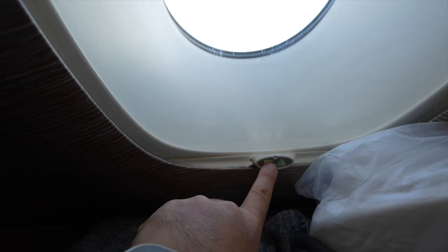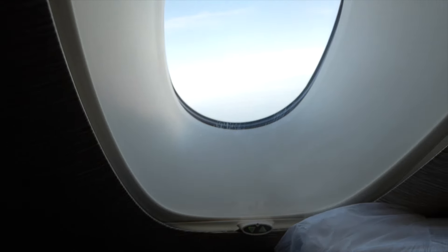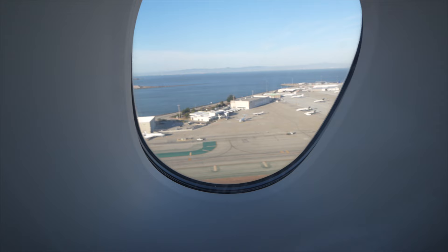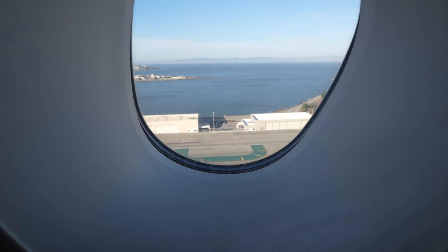The windows also have opening and lowering shades. Let's get ready — changing into pajamas, ready to take off. This is taking off from San Francisco, one of my favorite airports to take off. The views are just spectacular.